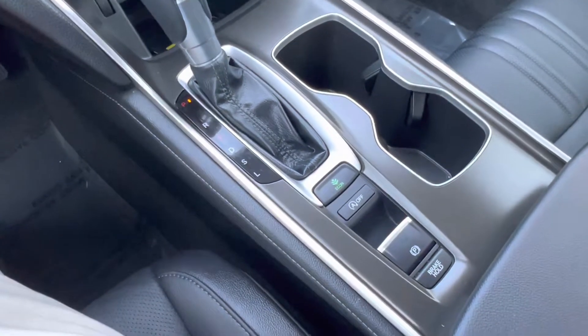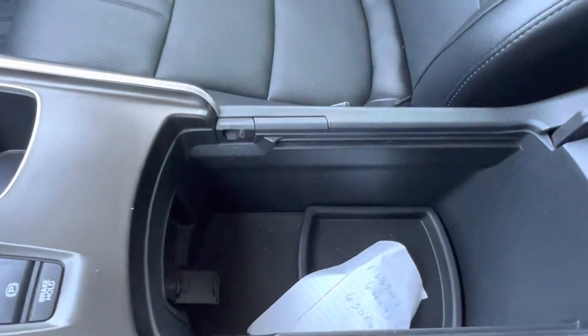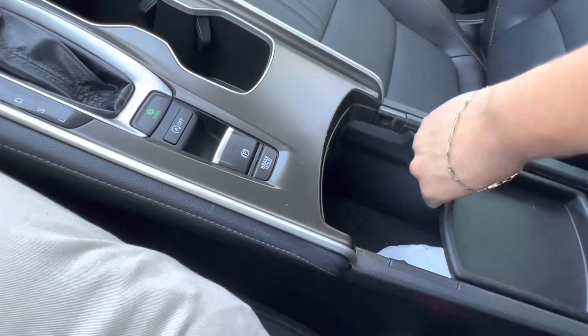In the center, we have our gear shift, as well as our drive mode selector and parking brake. And opening up our center console, we see we have plenty of storage space inside the vehicle, as well as some accessories that go along with it.